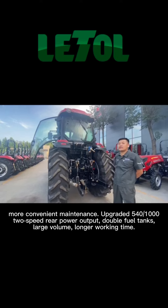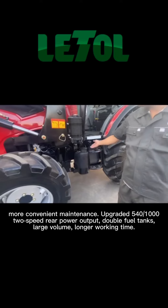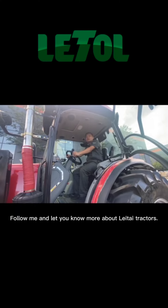More convenient maintenance, upgraded 540/1000 RPM rear power output, double fuel tanks with large volume for longer working time. Follow me and let you know more about LIT-A tractors.